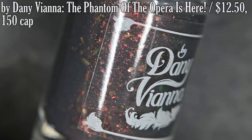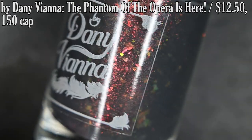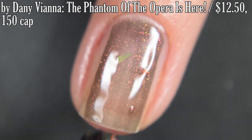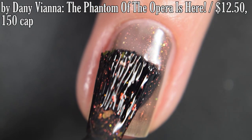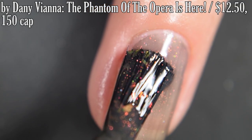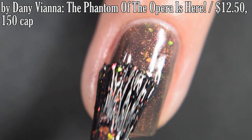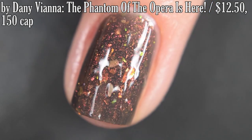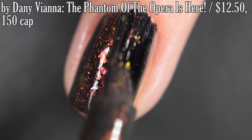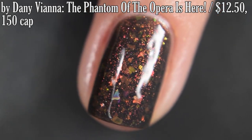Next, from DaniVienna, we have Phantom of the Opera is Here, and this is inspired by Mixtapes. It's described as a dark gray crelly base with a copper aurora shimmer and copper iridescent flakes. I will say that my bottle of this is much lighter than what I see on the swatches on the website, so I'm not entirely sure that my bottle didn't do something funky in transit. I did get full opacity in three coats. You will want Top Coat to smooth everything out and to add some shine, and removal is easy. So that's three coats.